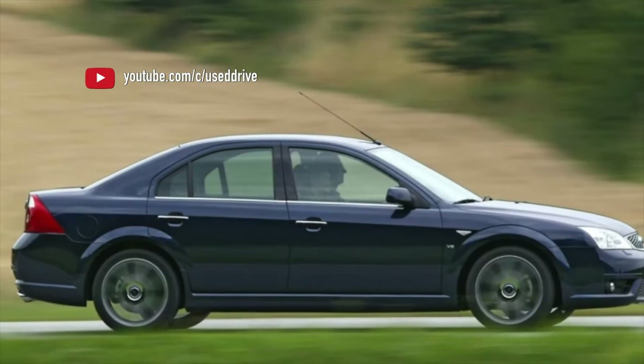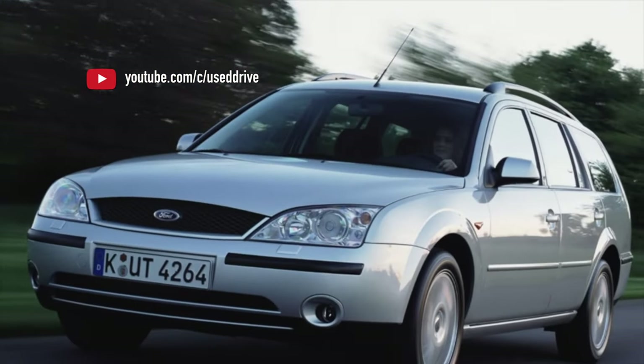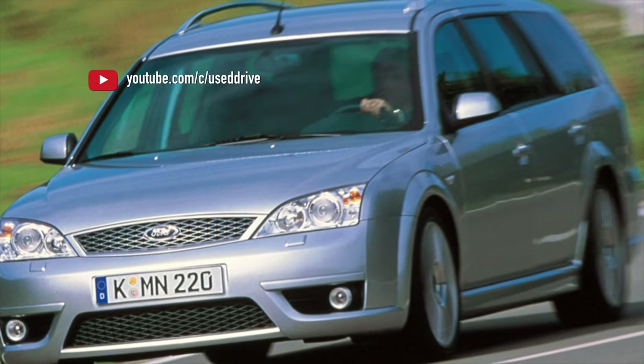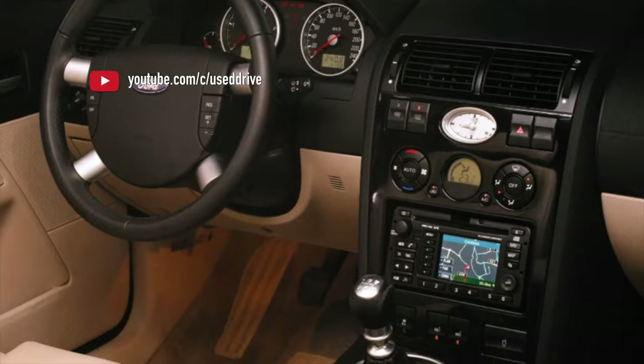The Ford mechanical gearboxes of the MTX75 and WMT6 series have no special problems and are extremely reliable. Even on the charged ST versions the box works perfectly. The situation is different with automatic transmissions.